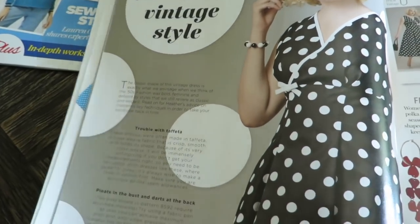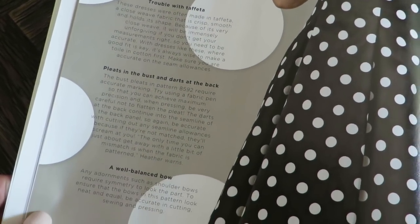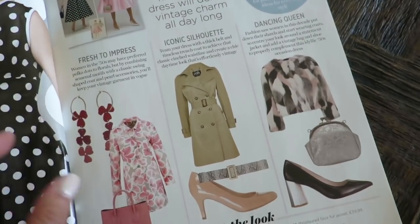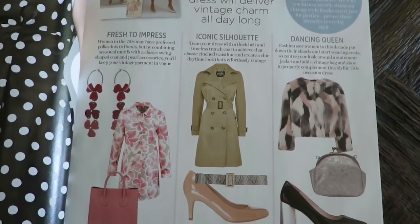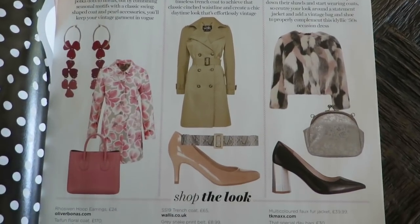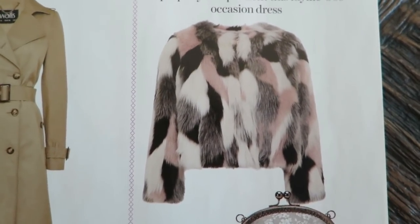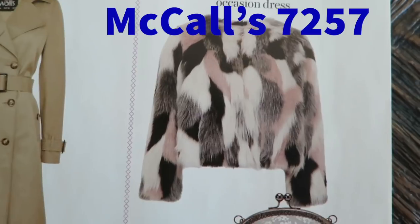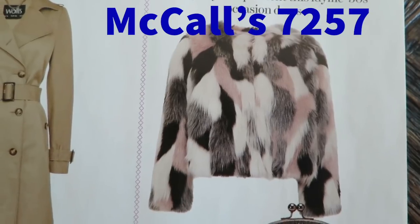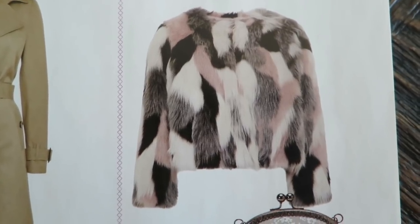That perfect iconic vintage style. Trouble with taffeta, pleats in the bust, darts in the back, well-balanced bow. Here are some things to wear with the 50s — three great looks for the 50s swing dress: shoes and jackets. This is super cute. There is a pattern that I have where you can make this jacket — I think it's Simplicity — I will put it on this video when I edit it. You can remake this jacket in any fur you want.